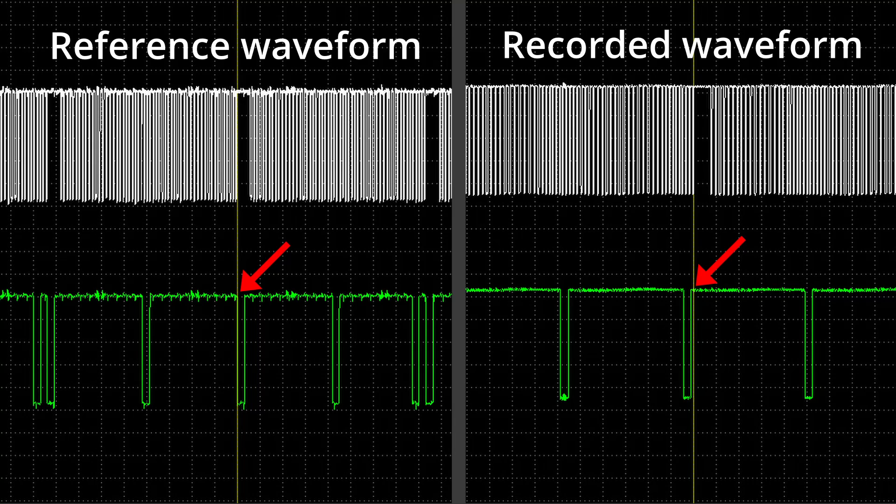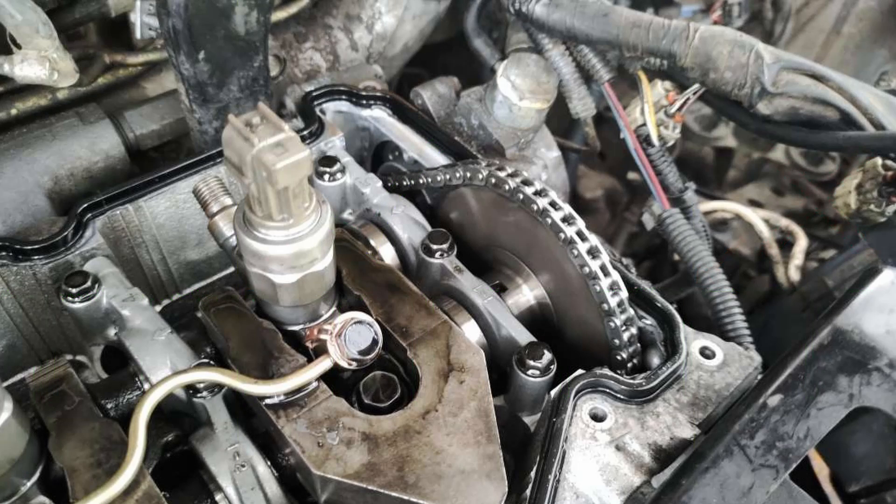There can only be one reason for this: the incorrect location of the camshaft sensor timing wheel or disk relative to the crankshaft sensor timing wheel or disk. Given this, we again carefully checked the timing installation marks of the engine timing chain, cam, and crank. Everything lined up correctly. So why would the teeth of the camshaft sensor wheel align with the camshaft sensor earlier than expected?